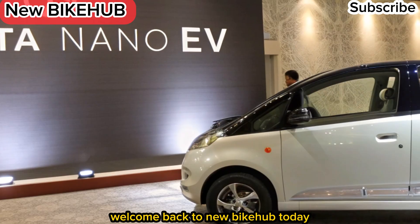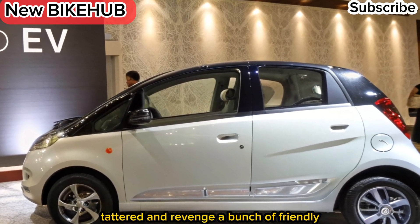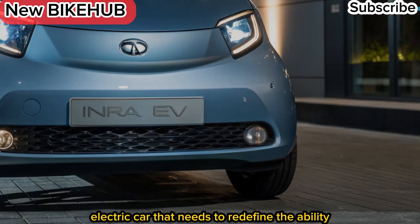Welcome back to New Bike Hub. Today, we bring you the details of the all-new 2025 Tadda Nano EV, a budget-friendly electric car that aims to redefine urban mobility in India.